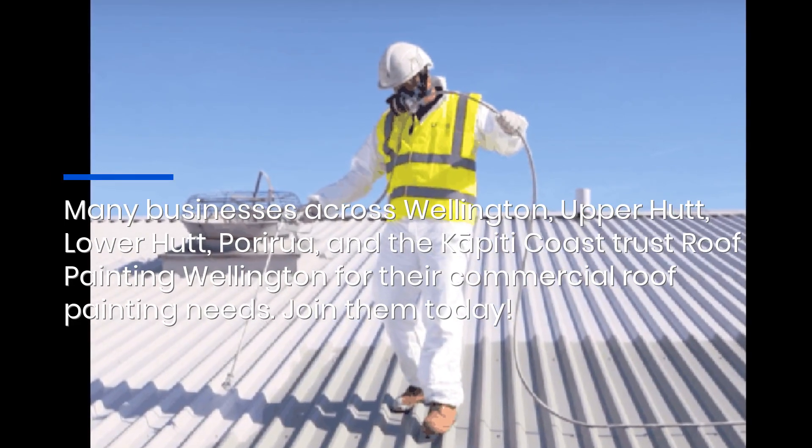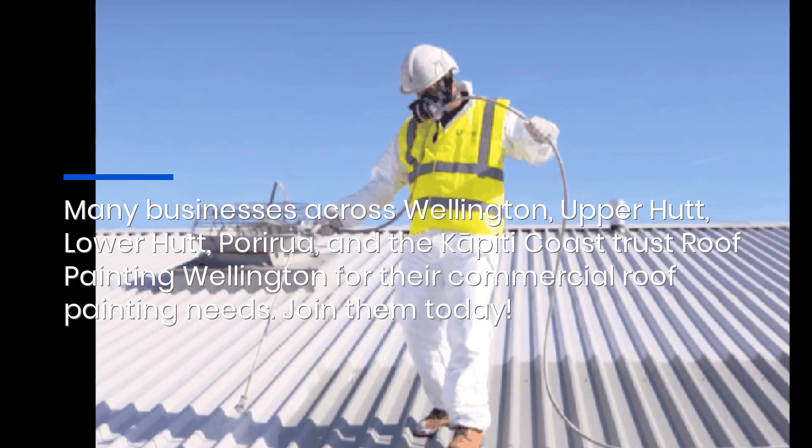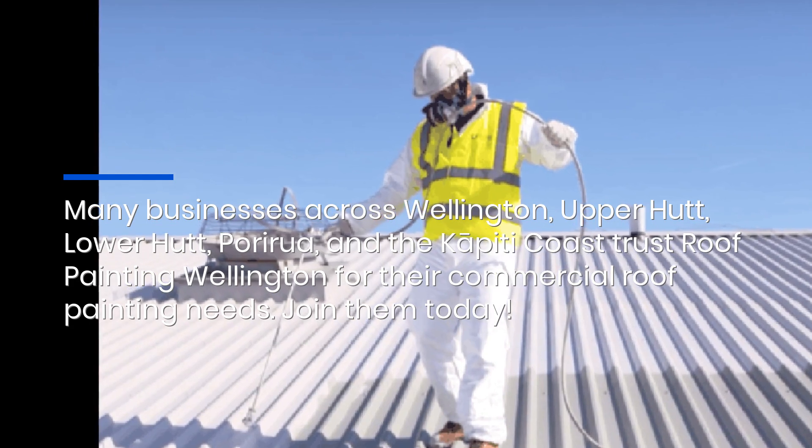Many businesses across Wellington, Upper Hutt, Lower Hutt, Porirua, and the Kapiti Coast trust Roof Painting Wellington for their commercial roof painting needs. Join them today.